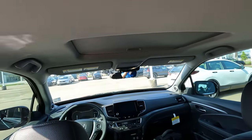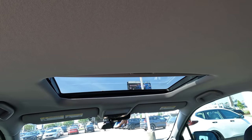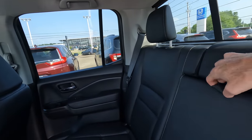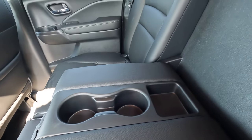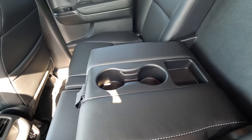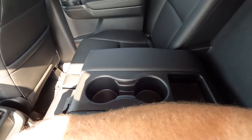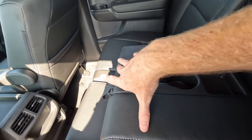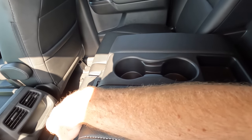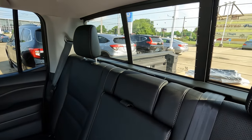One thing that's missing — maybe we'll see it for 2024 — is a panoramic sunroof. There is a conventional size sunroof, but no panoramic. You also have the fold-down center armrest with built-in drink holders. What's nice is that even with two drinks in the holders, you can still use it as an armrest because the cup holders are positioned so they don't interfere with resting your arm. We also have the power sliding rear window.